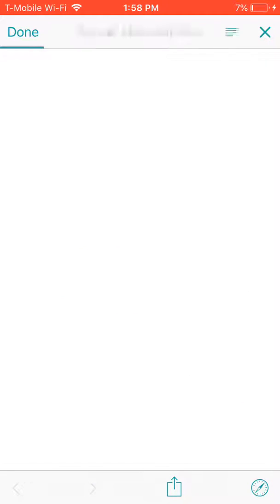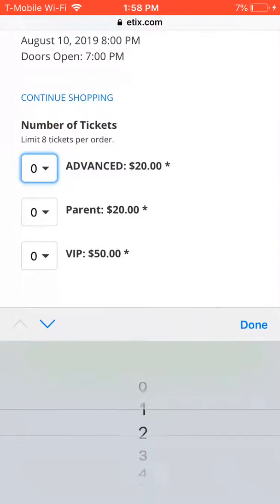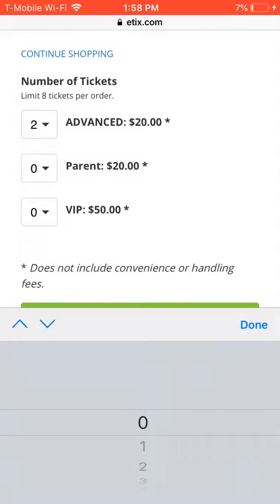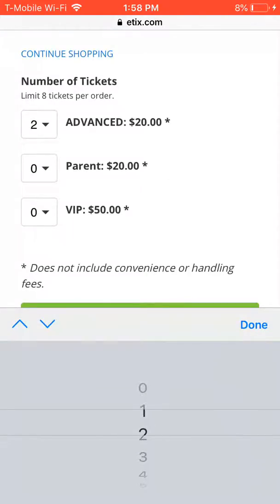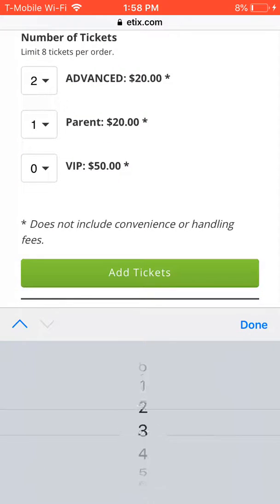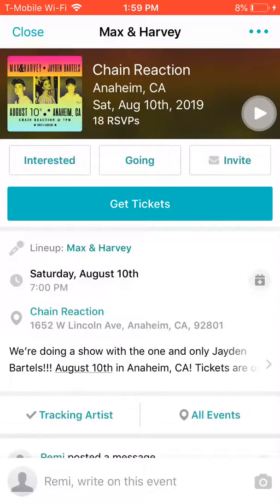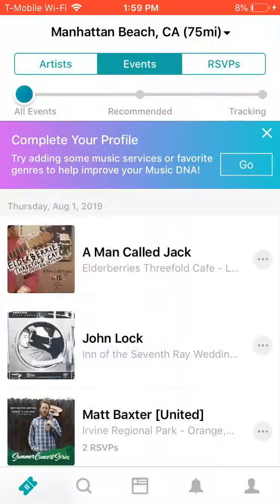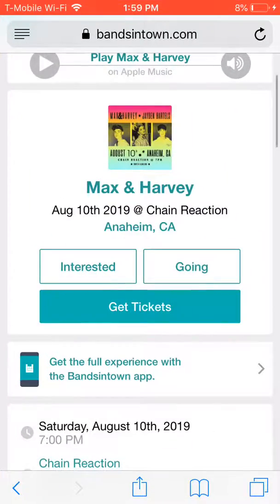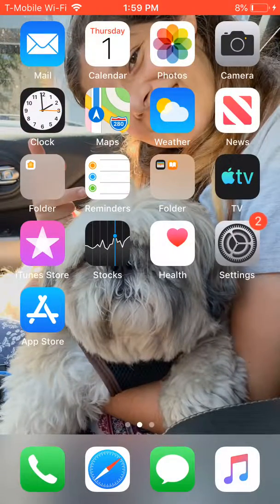Then you choose how many tickets — say if you want two — and how many you want for your parents, say one. And if you want to go VIP, you could put maybe one for yourself, add tickets, and then buy it. It's at the Chain Reaction Center, so if you guys want to go there, just come. It's going to be fun if you're a fan.